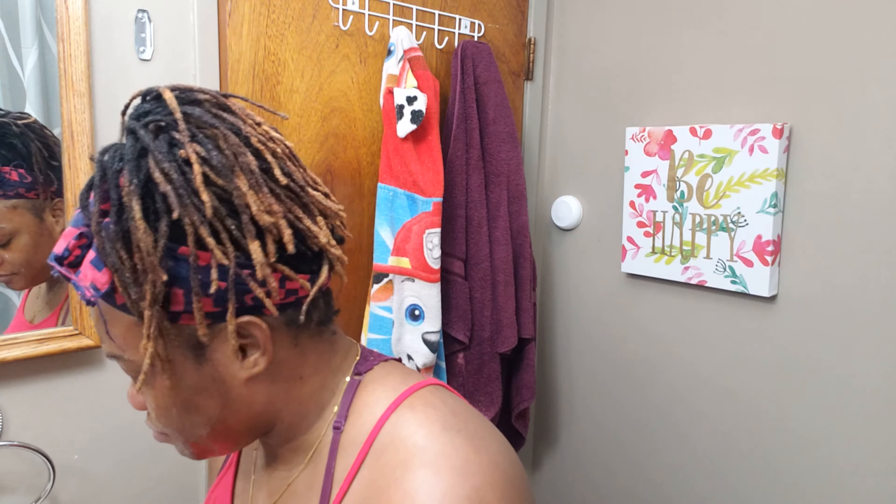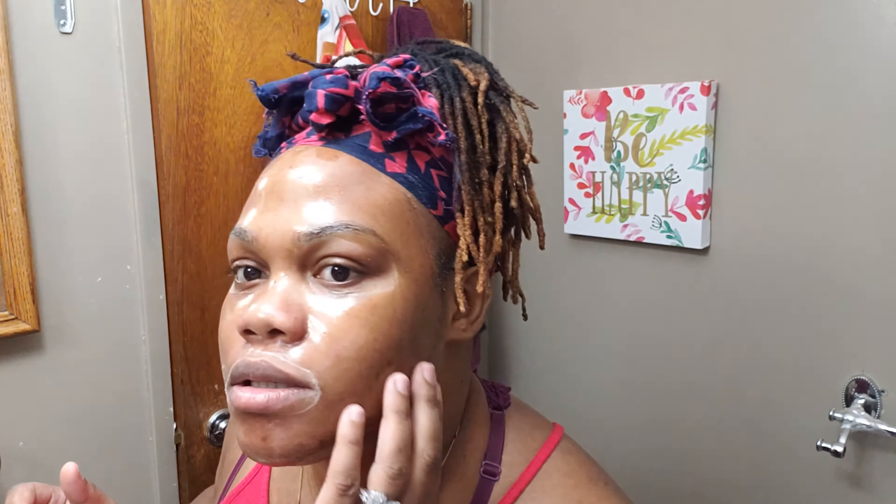I'm going to try to keep this on for about 5 to 10 minutes, then warm it up and wash it off — I don't think you can keep it on too long. Okay guys, so this is the mask fully on — look at that.